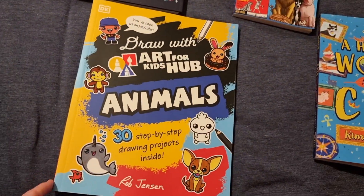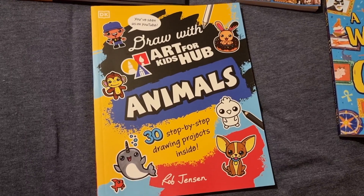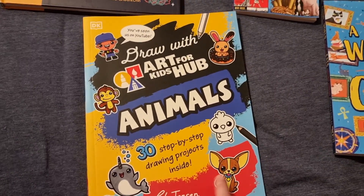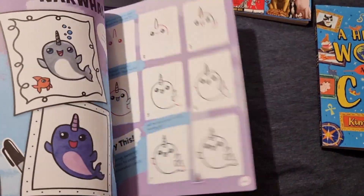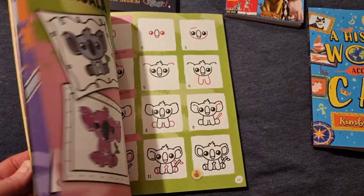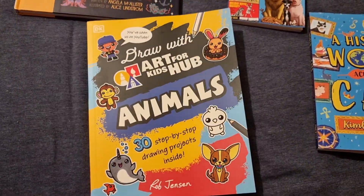I got this Draw With Art Hub for Kids. We've seen some of the YouTube videos and they're always really good, and when I saw that they had a book out I thought I have to get it. It's 30 step-by-step projects and it's all about animals. I thought she'd enjoy this one — I can use this over the summer as well.